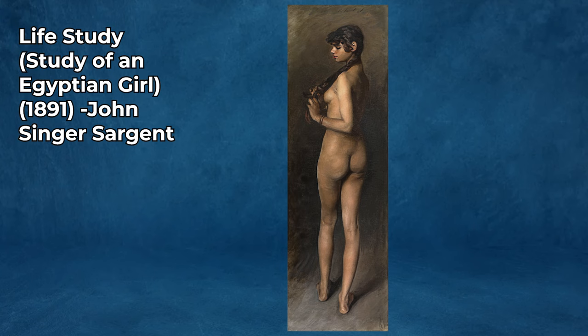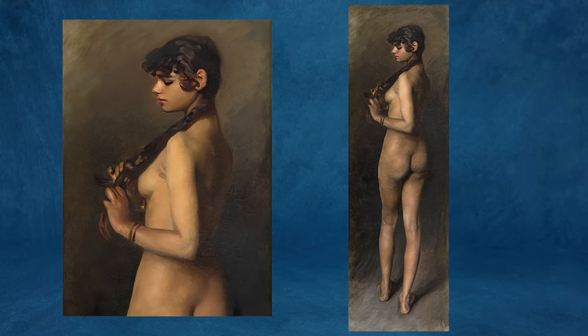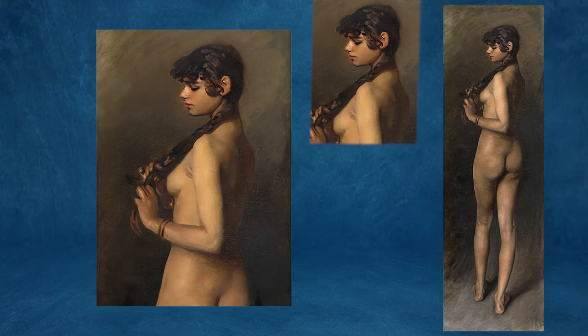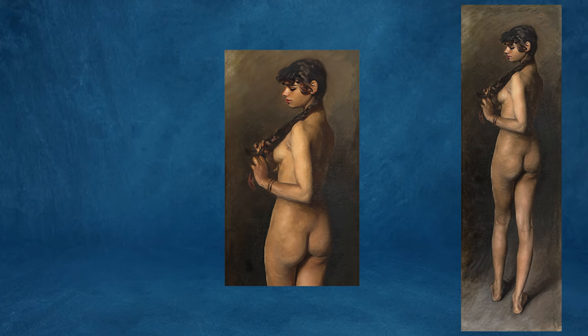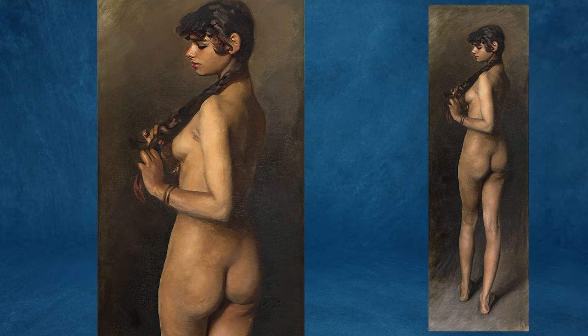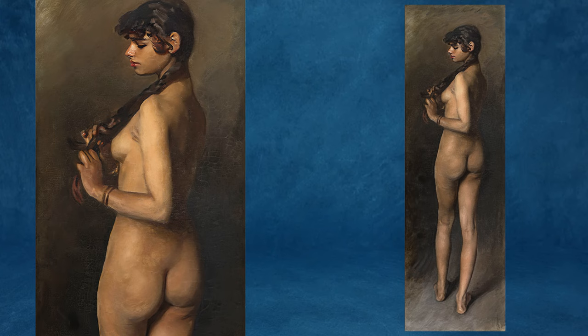Life Study, Study of an Egyptian Girl, 1891, by John Singer Sargent. This is a lesser-known work by John Singer Sargent, an American artist renowned for his portraits. This artwork stands out in Sargent's oeuvre for several reasons. Unlike his famous society portraits, this work is a study of an Egyptian girl, showcasing Sargent's interest in different cultures and ethnicities. The painting reflects a more intimate, less formal style compared to his grand portraits.